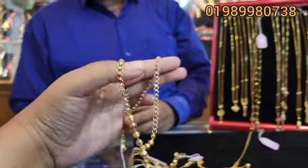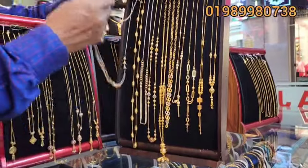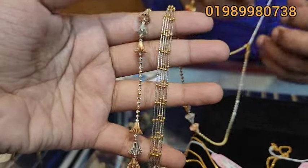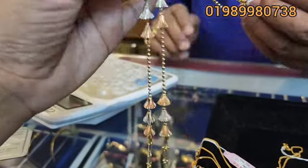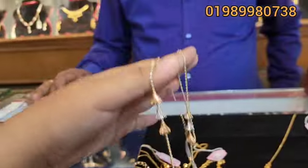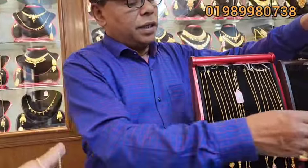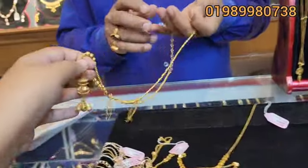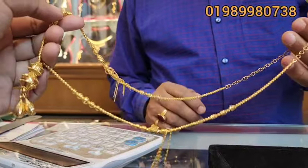It is 18,000. This is a long chain. It is 19,000 — it is 4-5 layers. It is 19,000, it is 20,000. This is a long chain, 19,000.